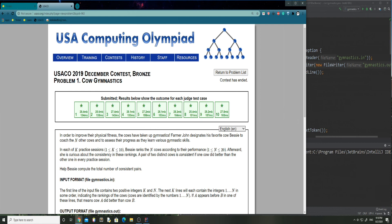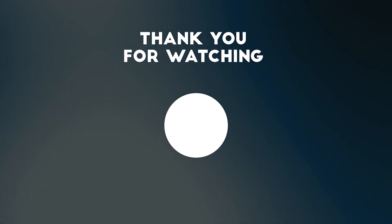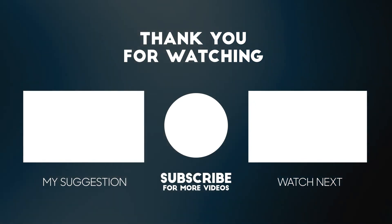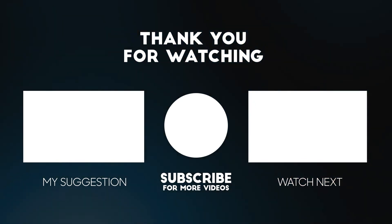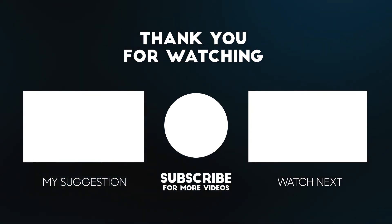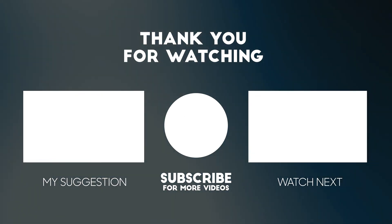I hope you enjoyed the video. Please consider subscribing if you enjoyed — it's completely free and the worst case is you just unsubscribe later, but no pressure. Thank you guys for watching and I'll see you in the next video. Peace.